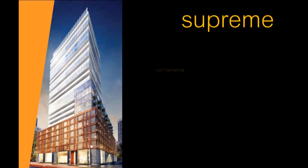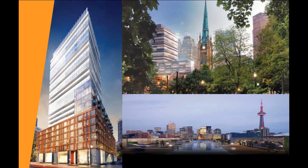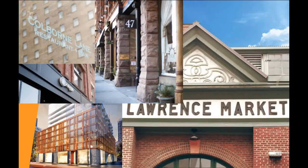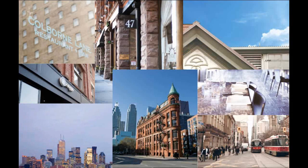Enjoy supreme convenience and exceptional style, merging the past with the present culture and creativity. The very definition of contemporary character, in the center of it all, a block from everything, exactly where you want to be, at 60 Colborne.